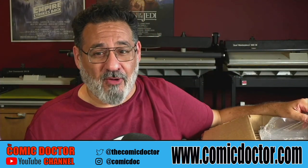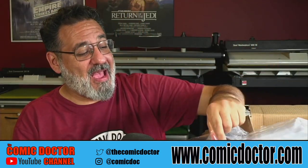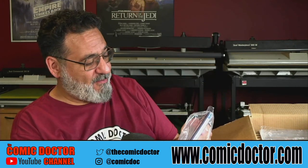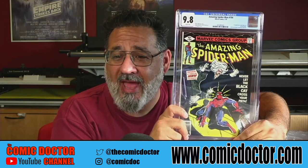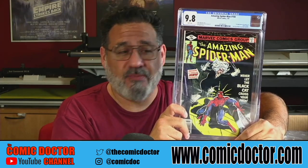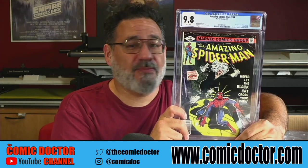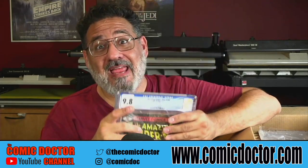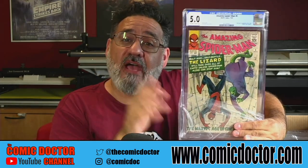Bang — 9.8! Another 9.8. I tell you, I have good luck with these books. I did work on one recently that wasn't quite as nice, so I'm curious to see what it comes back at, but so far most of the NYX books I get come back in 9.8 — quite happy with that. Amazing Spider-Man 194 in a 9.8 — gorgeous book, wow! I did not expect a 9.8, but we'll take it — that's awesome.